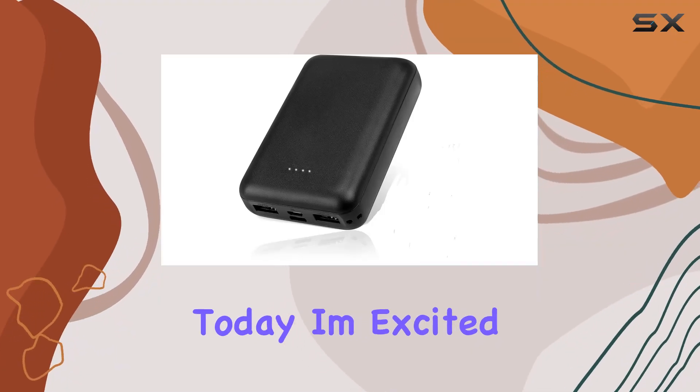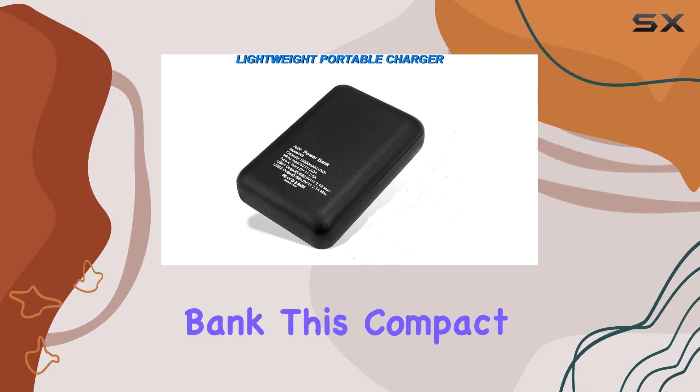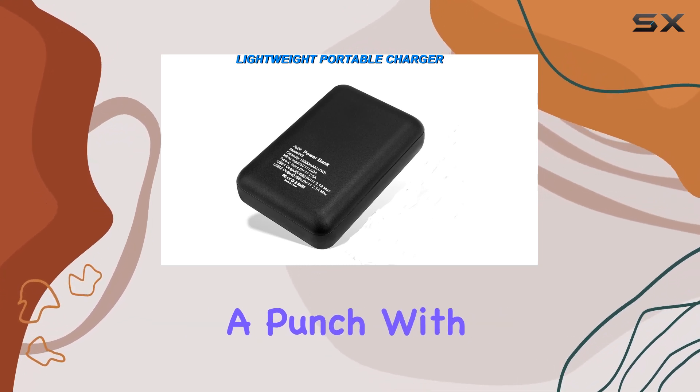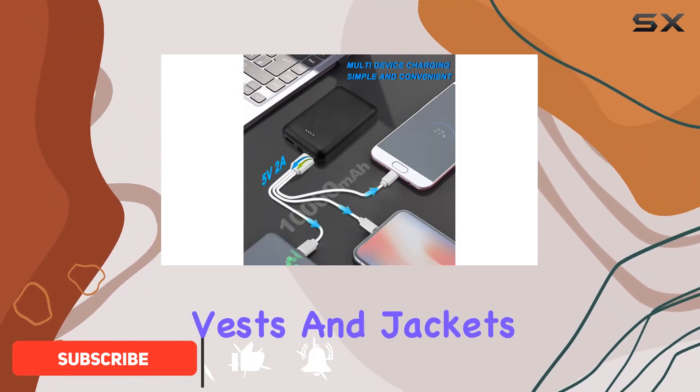Hey everyone! Today, I'm excited to share my thoughts on the Autoc Portable Charger Power Bank. This compact device packs a punch with its 10,000 mAh capacity, making it an ideal companion for your heated vests and jackets.